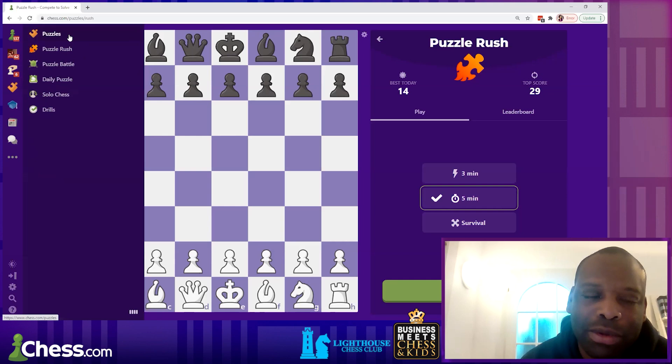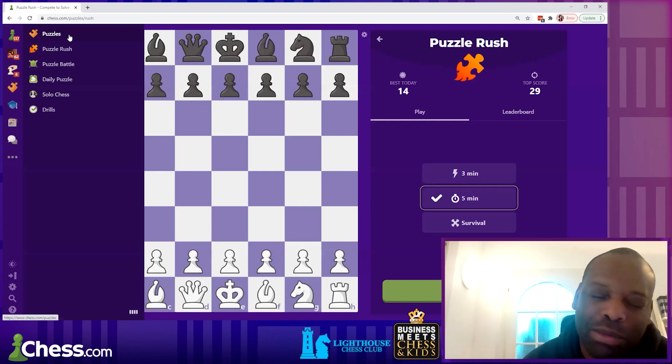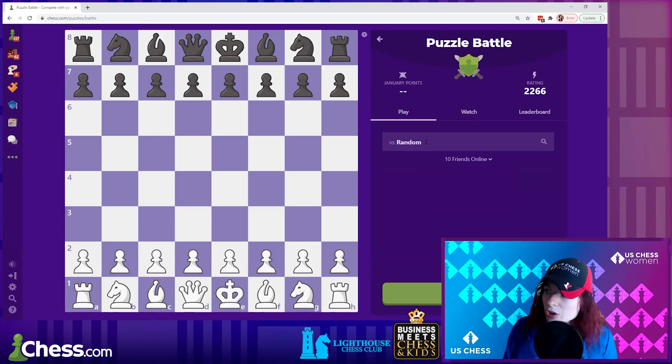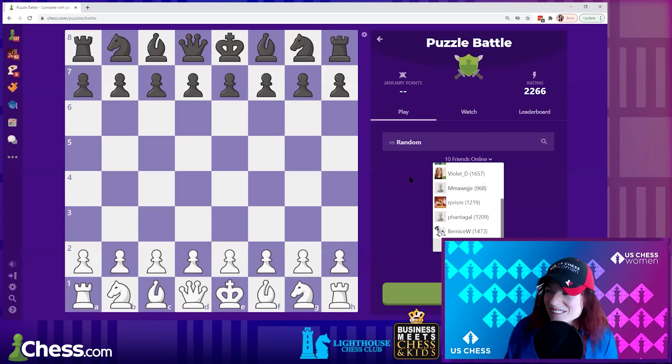If you want something closer to a real game situation, there's also Puzzle Battle, where you compete against someone else — either within our group or against someone else in the world. You both get the same problems and see who gets the most right and solves them fastest. That's an excellent training mode.